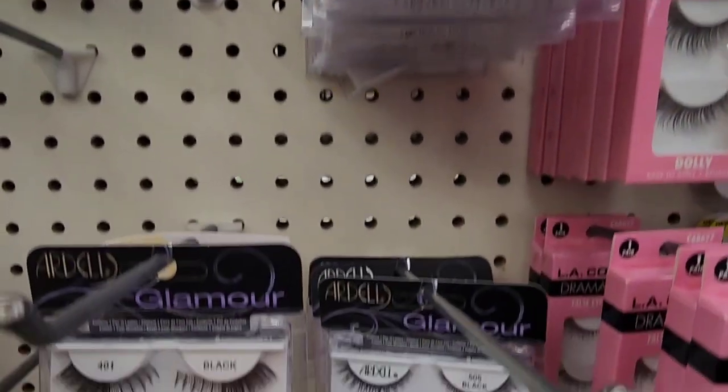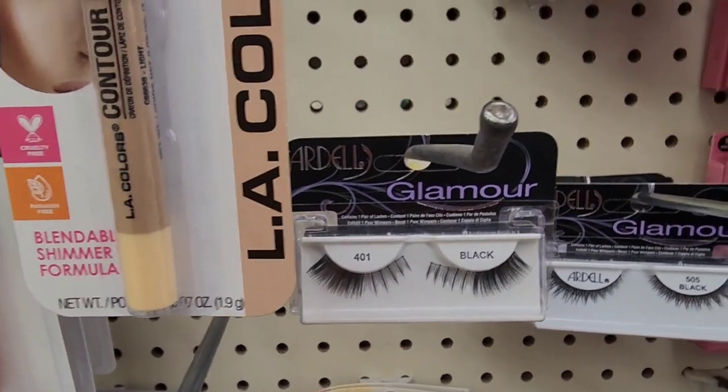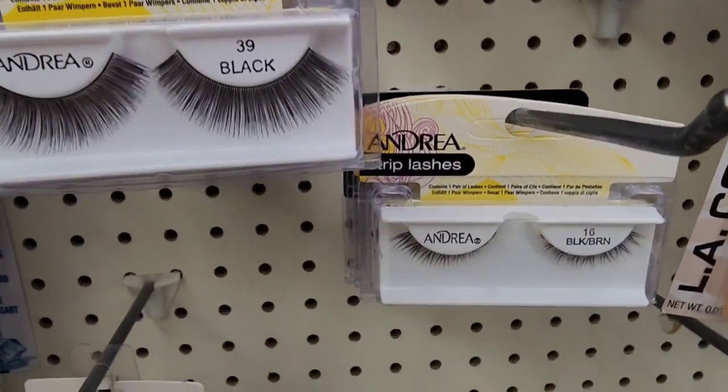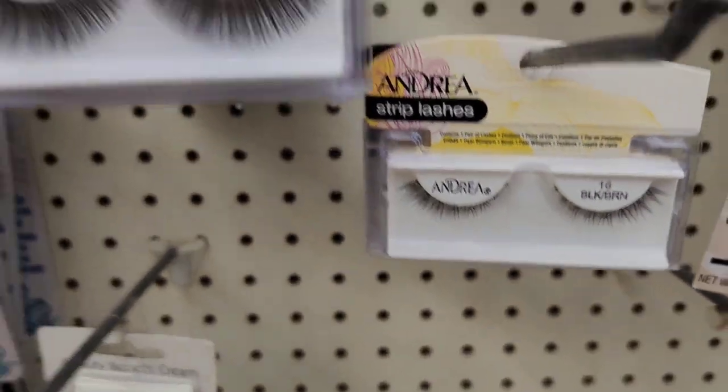Seeing some — not many — Ardell lashes in Dollar Tree. These are not as dramatic as I personally would like, but I am seeing them. They also have these Andrea strip lashes. I've never tried those.